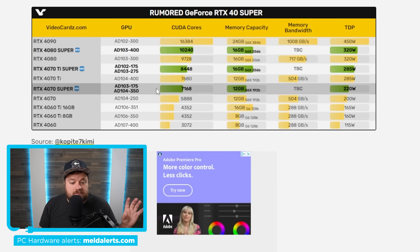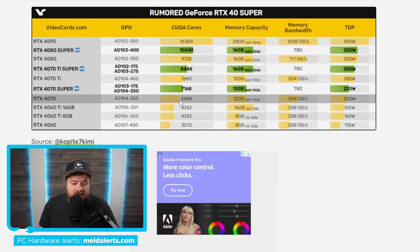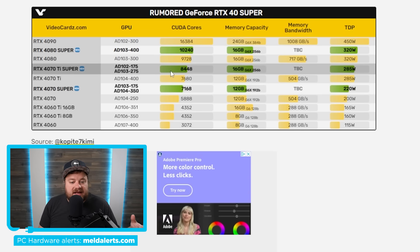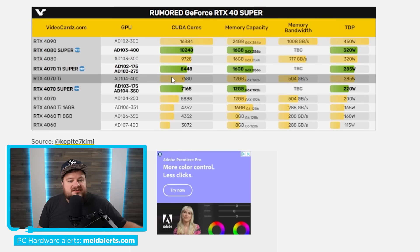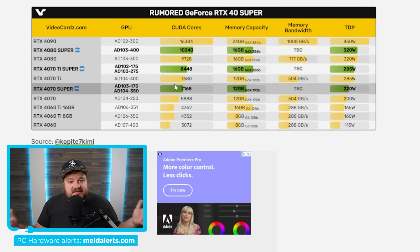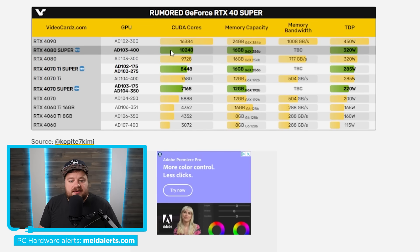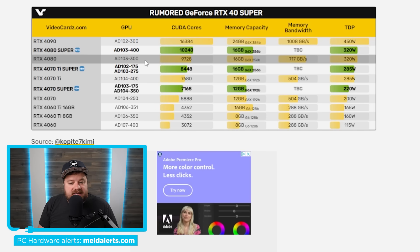The RTX 4070 Ti Super comes with 8,448 CUDA cores, a bump over the 4070 Ti's 7,680. The 4070 Super has the biggest jump — from 5,888 cores up to 7,168. If Nvidia keeps pricing at or below the non-Super cards, this is effectively free performance. The 4080 Super is almost certainly set to compete with AMD's RX 7900 XTX, which could pressure AMD to lower their pricing as well — as always, strong competition benefits the consumer.